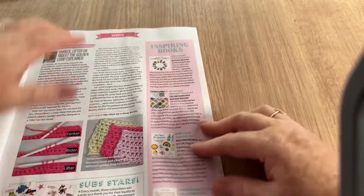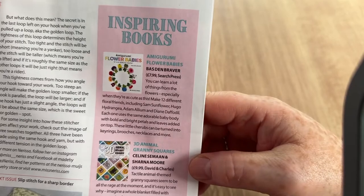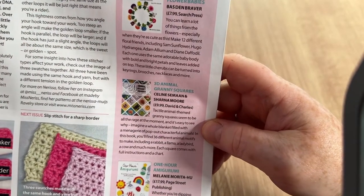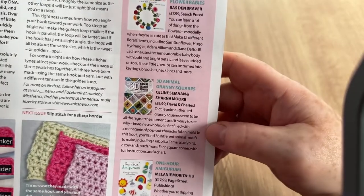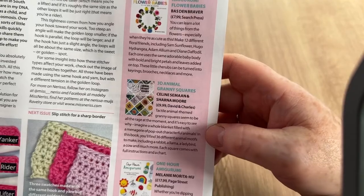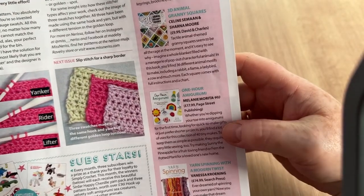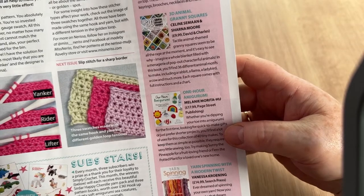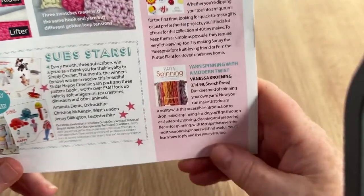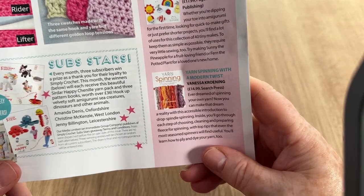We've got some books. There's Amigurumi Flower Babies at £7.99 by Bas Den Brava — quite cheap, with 12 designs. Celine Seman and Shana Moore's 3D Animal Granny Squares at £9.99 — I nearly said 'Granimals', I've made a new word! One Hour Amigurumi at £17.99 by Melanie Morita, and Yarn Spinning with a Modern Twist by Vanessa Kroening at £14.99 if you're interested in spinning.